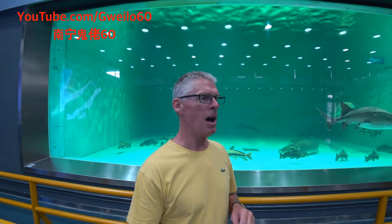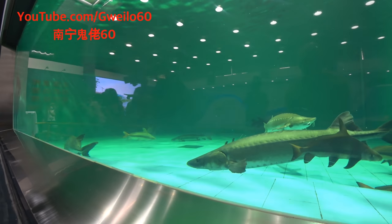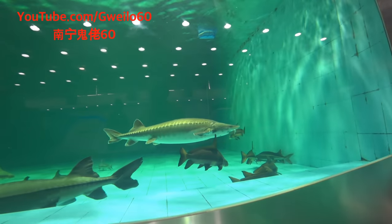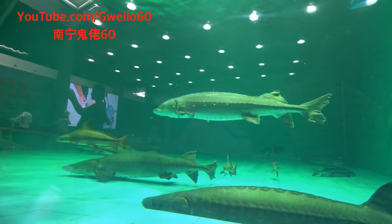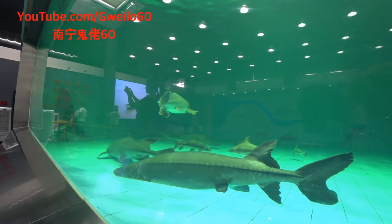This is where they have a sturgeon nursery to help the stock of sturgeon in China rebound, because they are on the critical list right now. There's only one more designation before the last designation, and that's extinction. This nature reserve is here to make sure that doesn't happen.